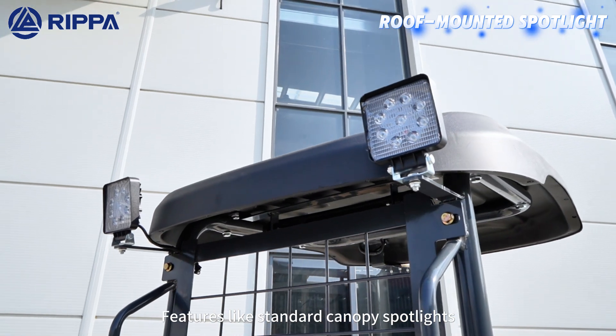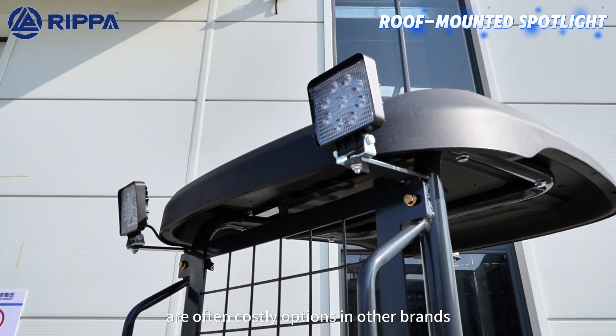Features like standard canopy spotlights are often costly options in other brands.